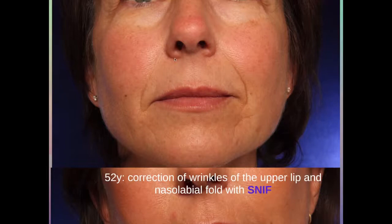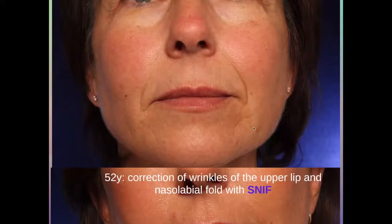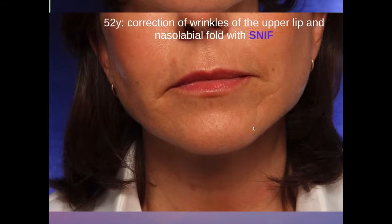This is a 52-year-old lady with sharp folds in the nasolabial fold and also smaller wrinkles in the upper lip. We treated her with SNIF alone — only sharp needle intradermal fat grafting, her own fat injected directly into the wrinkles. And as you can see, almost all the wrinkles have disappeared.